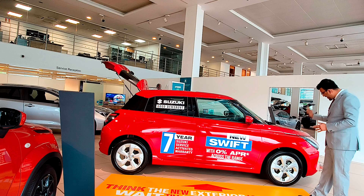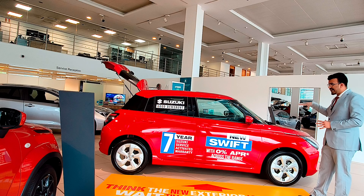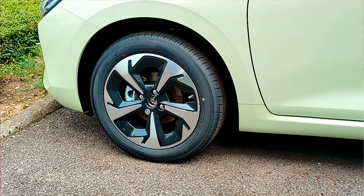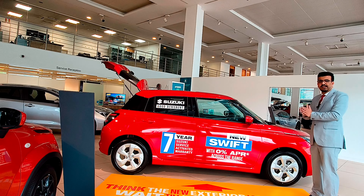You do get 16-inch alloys as standard. This car is a lower spec trim so you get white alloy wheels. The top spec Ultra does get a polished finish which we'll show you later in the video.